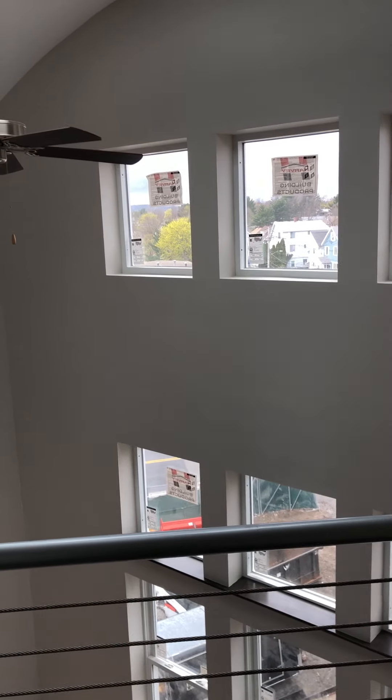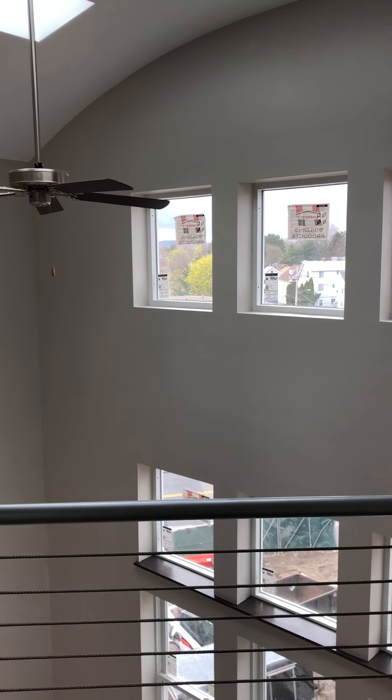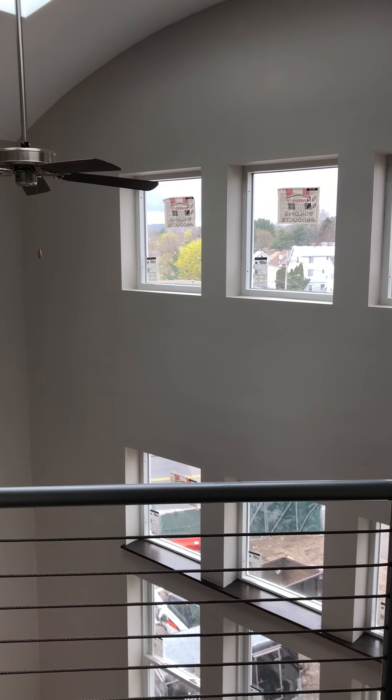So this is apartment 434 — 1,430 square feet, 3 bed, 2 bath.